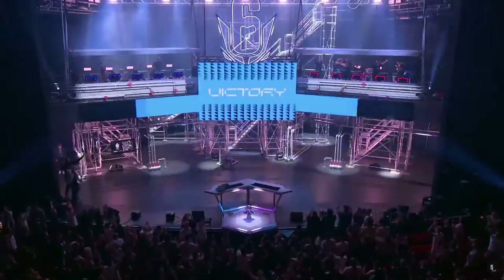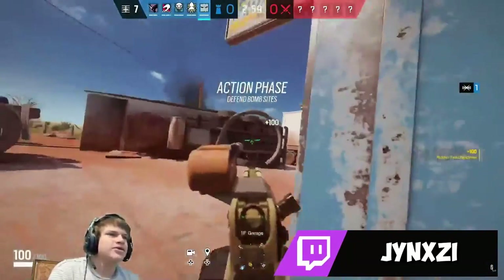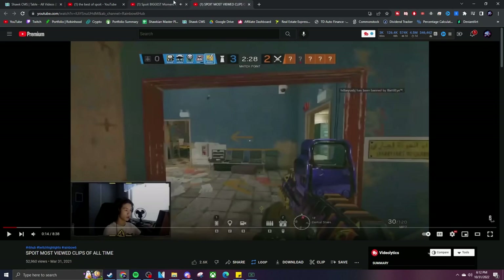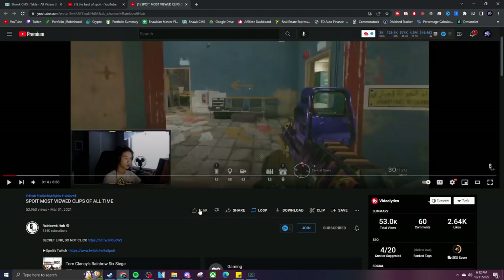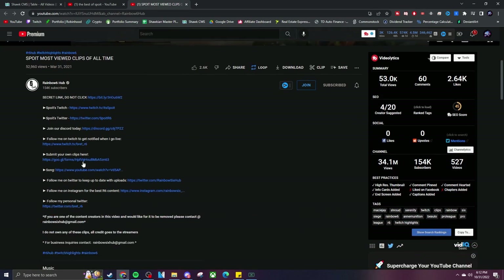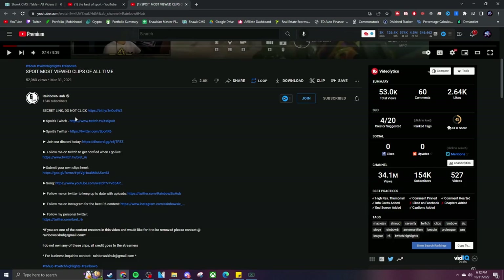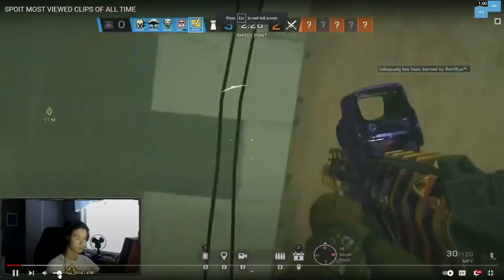If you guys couldn't tell, I didn't watch any of this major — that's part of the reason I wanted to watch it. That's the end of those clips. We're going to go over to Spoit's most viewed clips of all time. This is a Rainbow Six Hub video so you guys can check that out below. Like the video, make sure you're subscribed. Check out my sponsors at the top of the description — use code SHOCK, get 30% off your G Fuel.